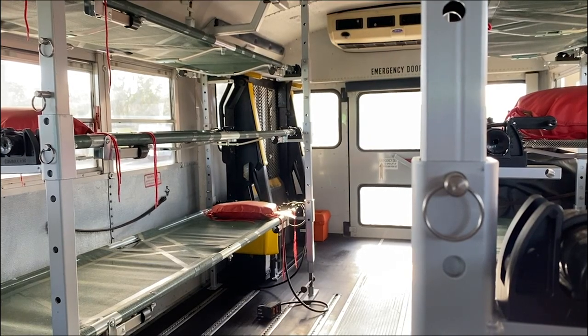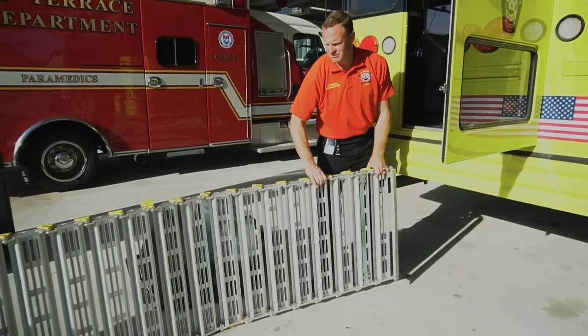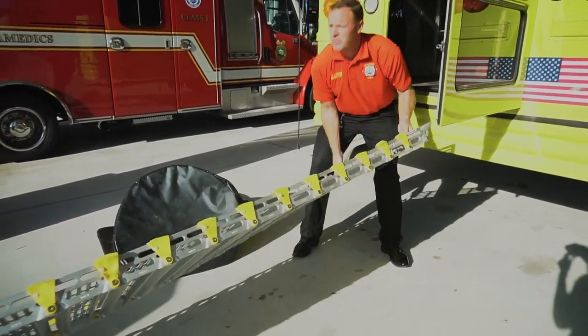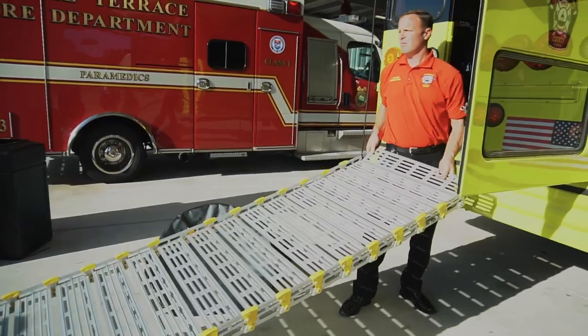We were able to work with the school district, the regional healthcare coalition, the Department of Health, and some of our other partners in the community to have this bus donated to us and retrofitted on the inside and on the outside to be able to transport patients. It's basically a capability that we can now have to transport multiple people at the same time.